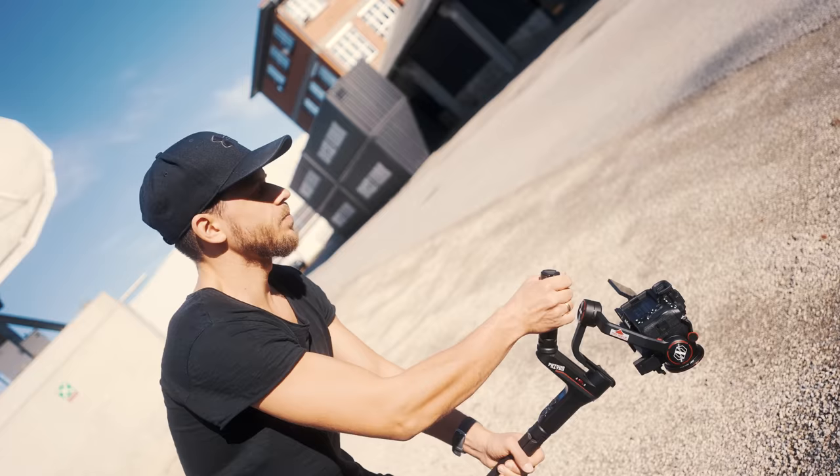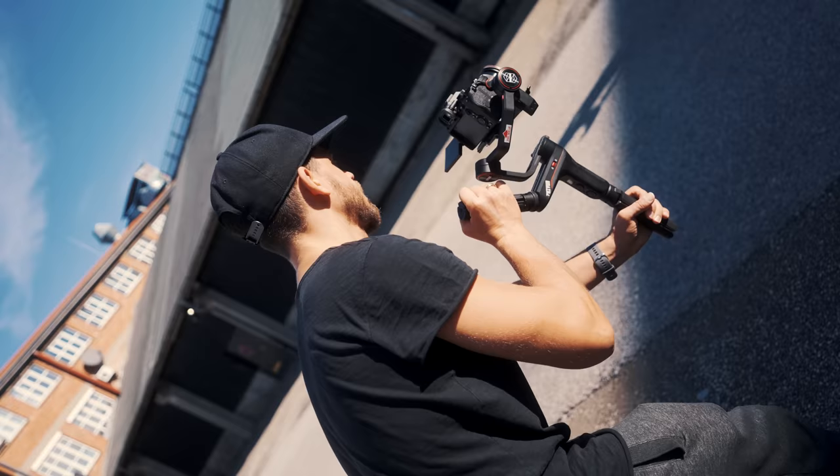Please consider that this is not a scientific test about image quality or whatsoever. This is my opinion after using the a7S III for over 3 months now in real-world scenarios.